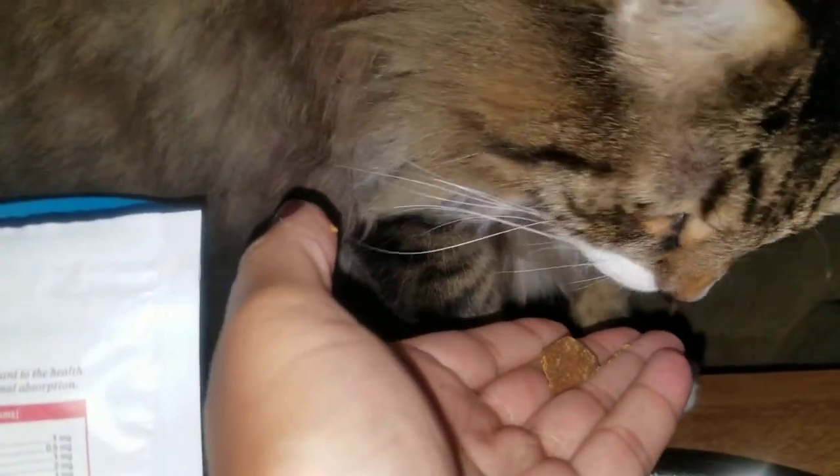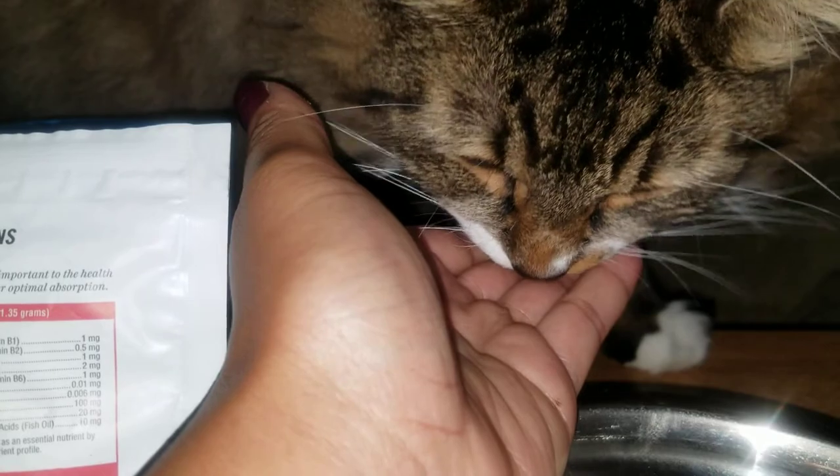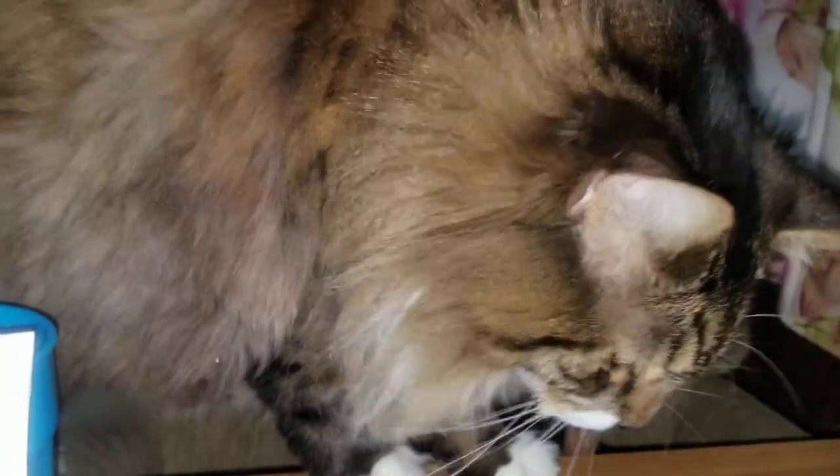Want another one? He might actually eat the other one too. Good boy, Spunkers! He's such a good boy.